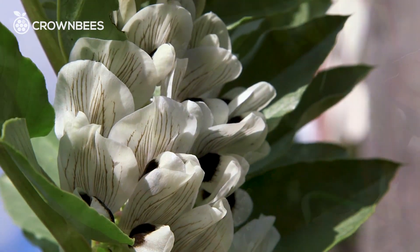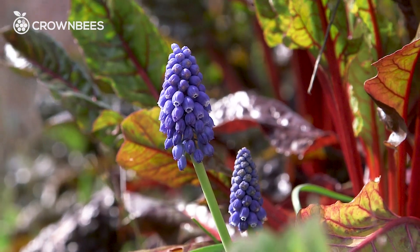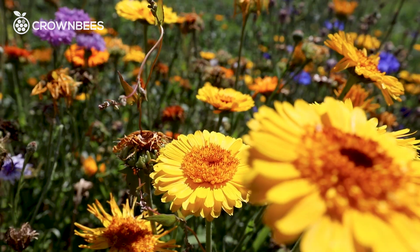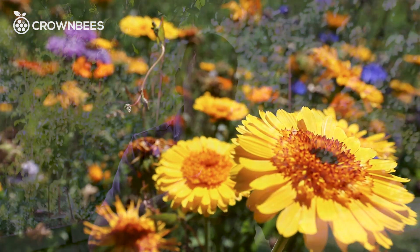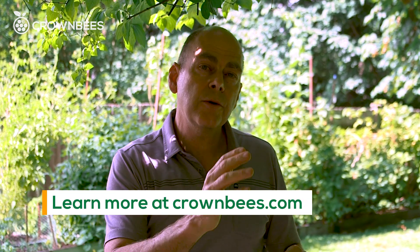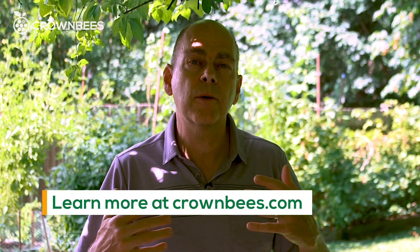You're going to have such a wonderful yard. You're providing quality pollinator habitat, and these bees are going to give you more flowers and more food. Your neighborhood will benefit because the bees spread out everywhere, and you'll be on the road to help North America gain more pollinators back.